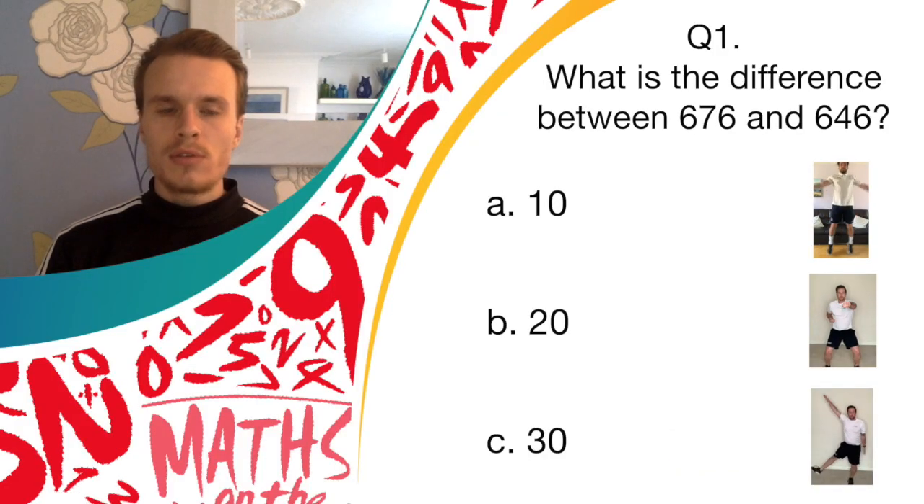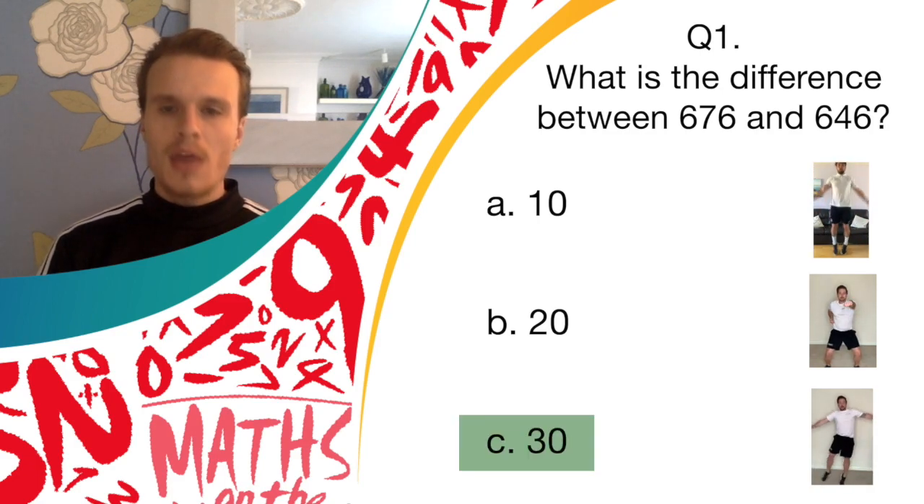Okay, good job. So if you're doing pendulum legs, you got it right — the answer was C, 30. If that's the activity you were doing, you got a point for that round. Good job.